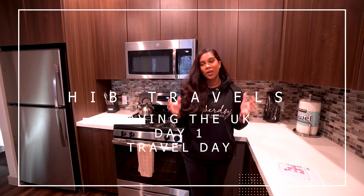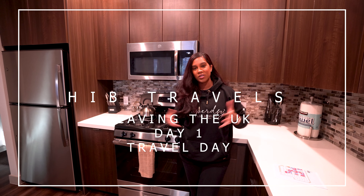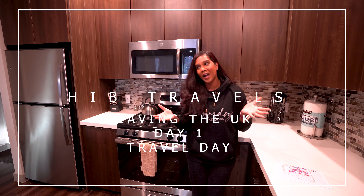Thank you for watching. Please do not forget to subscribe, comment below, and tell me what you're finding interesting. What would you like to learn about our move to Vegas? We'll see you next time. Bye!